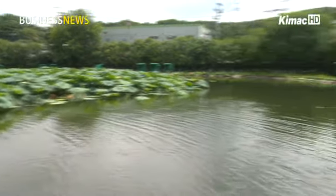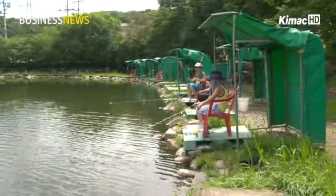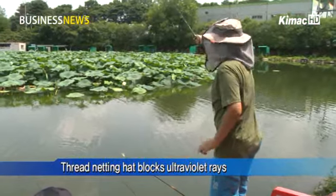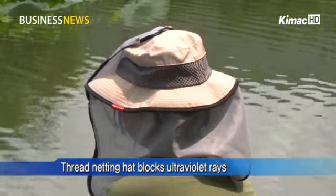This red knitting hat is useful at fishing spots in the hot summer. The head is surrounded by the knitting threads, which help block ultraviolet rays and deter bugs.